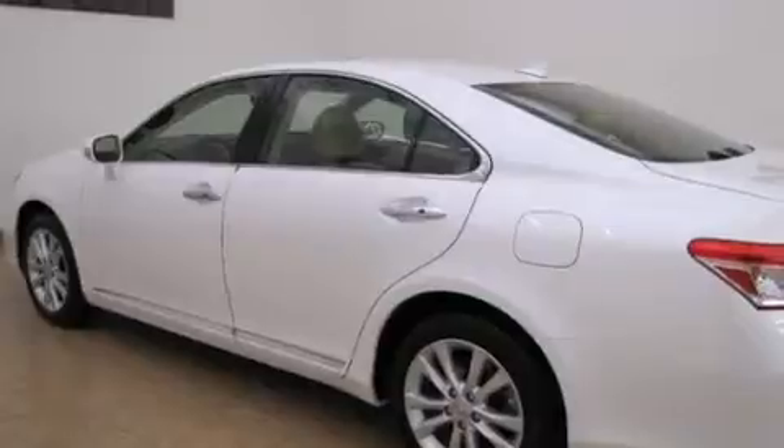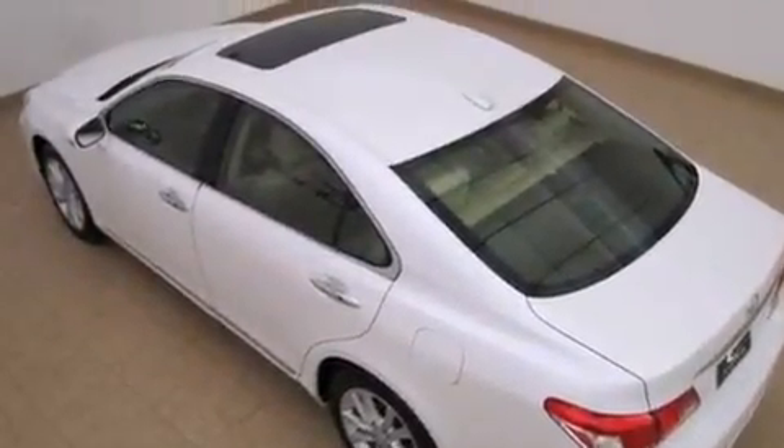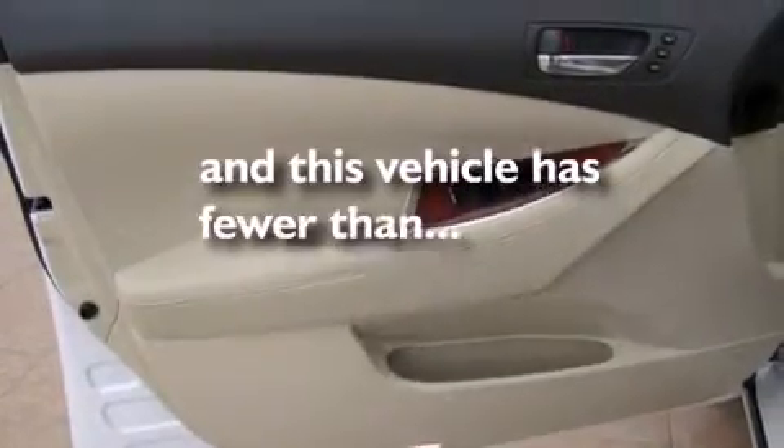The following features are also included: memory settings for the driver's seat positions, so you can recall your favorite position with the push of one button, cruise control, an auto-dimming rearview mirror, leather seats, side impact airbags, a first aid kit, rear seat child-proof door locks, a home link feature, and this vehicle has fewer than 2,000 miles on the odometer.